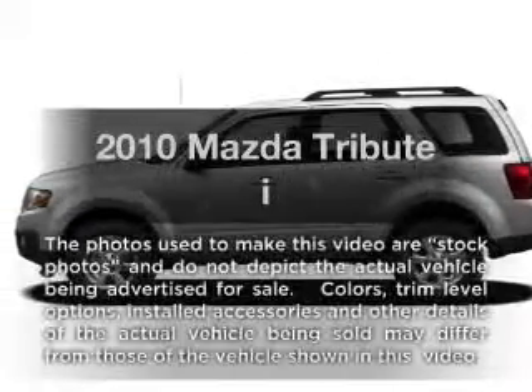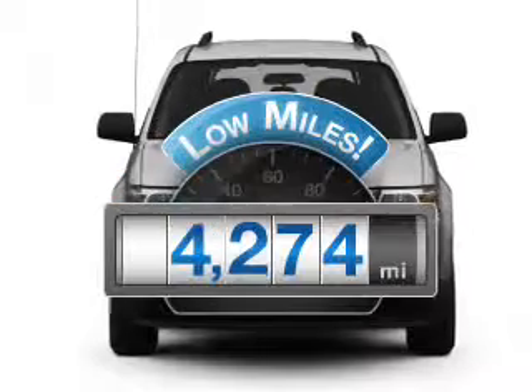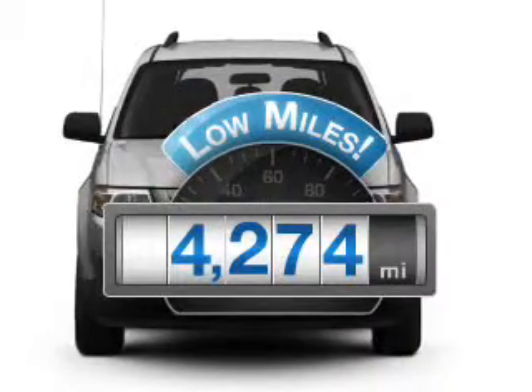Presenting the 2010 Mazda Tribute — this is the set of wheels you've been looking for. With low miles, this automobile will take you far and get you where you want to go.